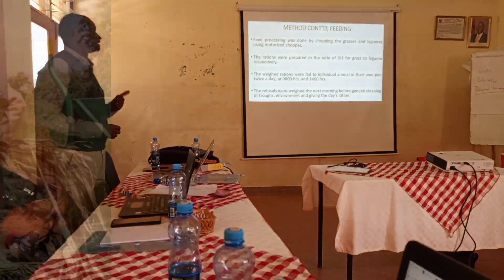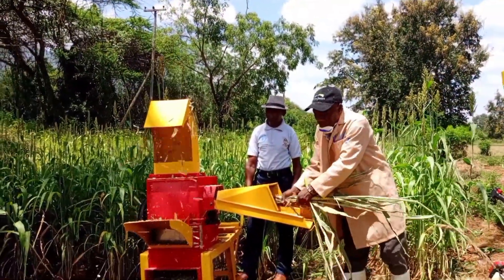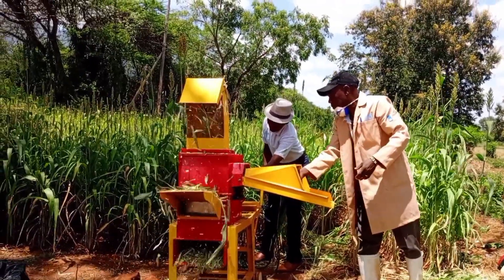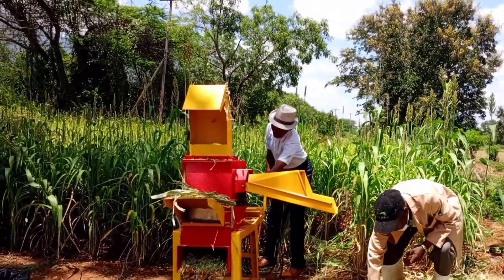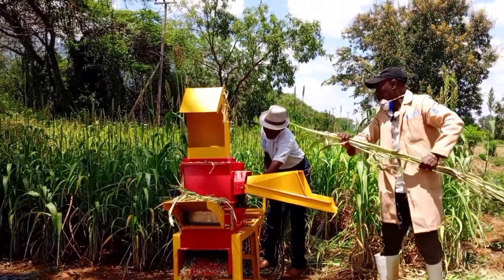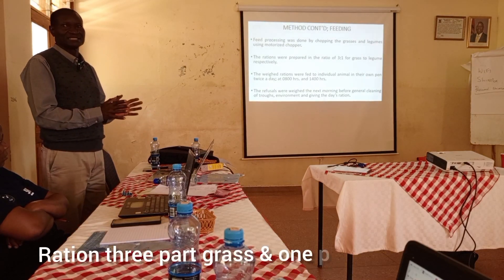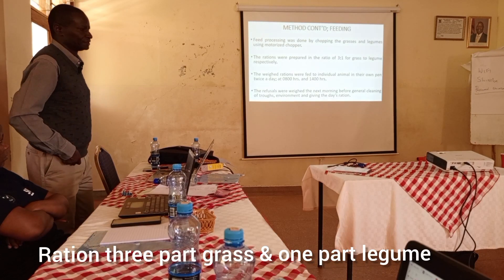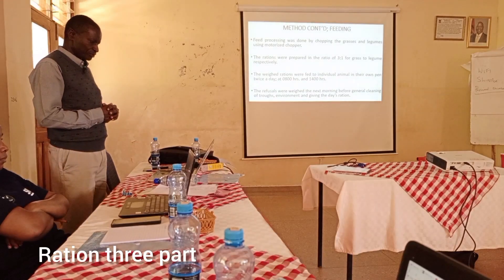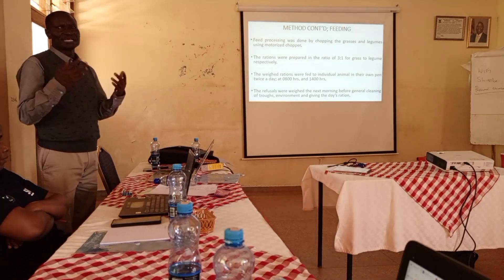Feed processing was done by chopping the grasses and legumes using a motorized chopper. The ration we prepared was at a ratio of three to one — grass was three parts and legume was one part. From a nutrition standpoint, the protein portion should not exceed one part, as increasing beyond that is wasteful.